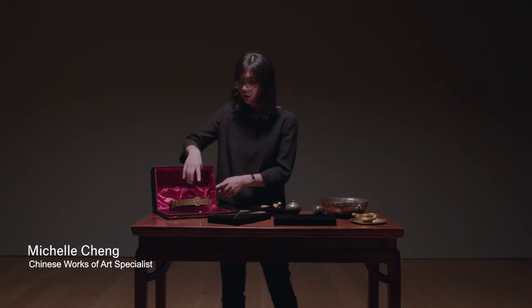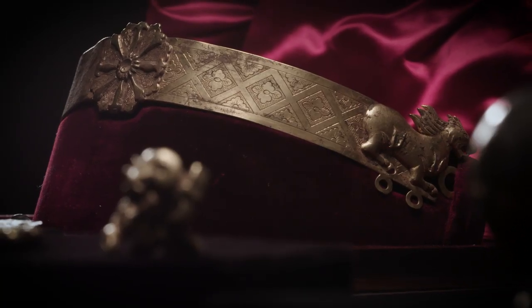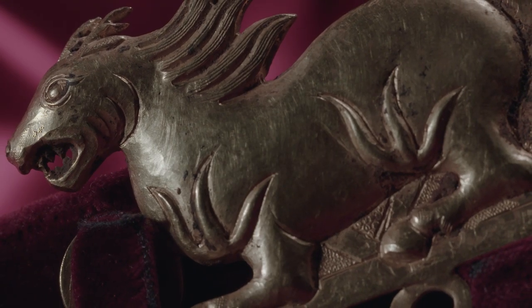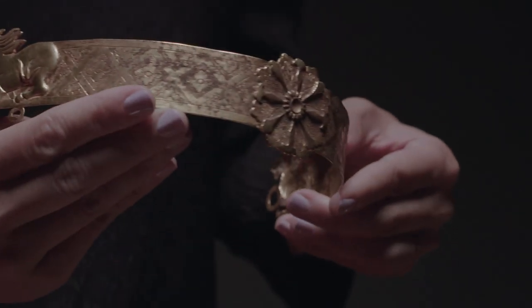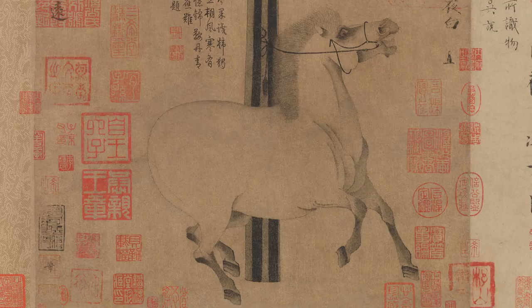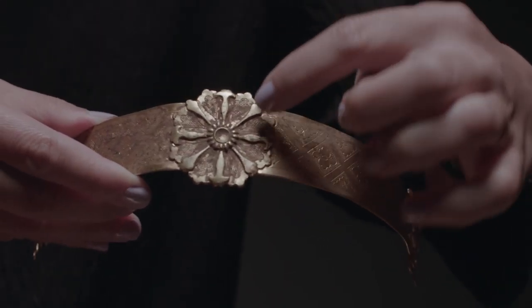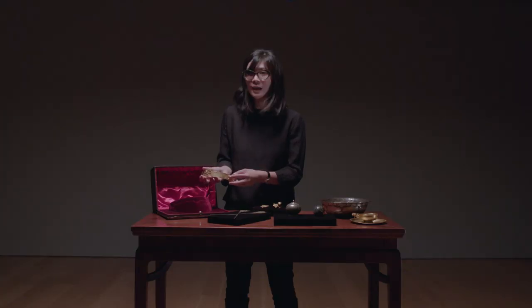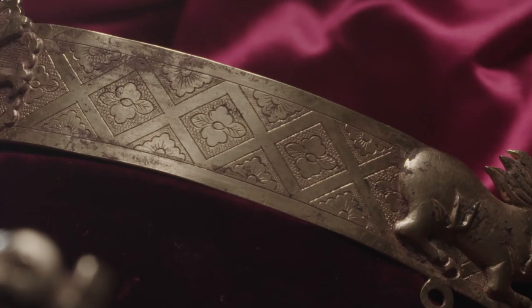One of my favorite pieces in this collection is this gold crown, which dates from the 7th to 9th century AD. It is a really amazing example of the cross-cultural exchanges happening in China during this time period. We have references to the nomadic steppe people who were interested in horse culture, who lived on the land, and who had a great affinity for nature. We also have this beautiful, fine pattern on the band, which is evocative of the textiles we would have seen in the Tang period. It's really a marriage of these two cultures seen in this one object.